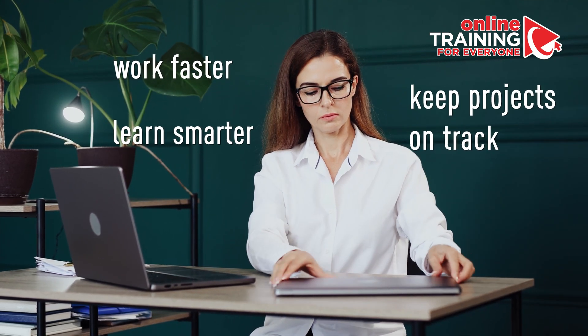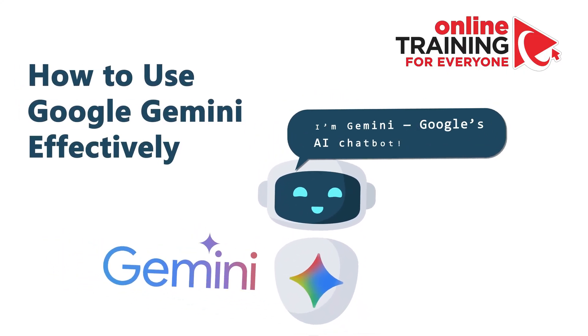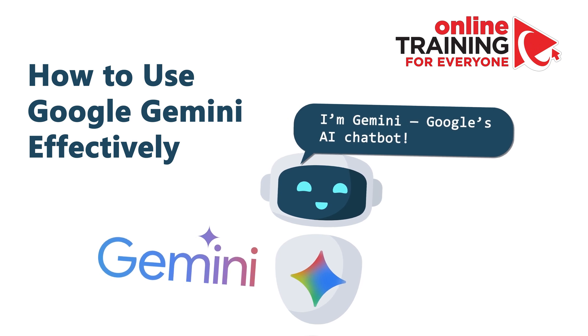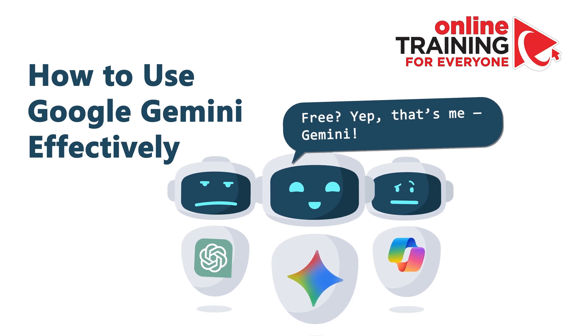In many everyday workflows, you'll need to find ways to work faster, learn smarter, and keep projects on track. That's where Google Gemini steps in. Gemini is Google's AI chatbot, a direct competitor to ChatGPT and Microsoft Copilot. And the best news — it's free.